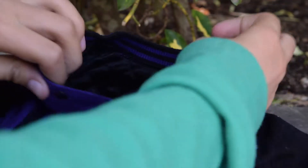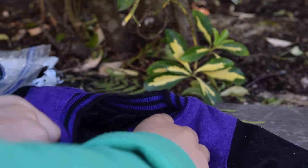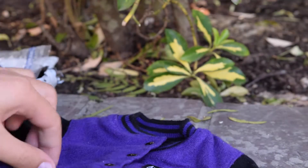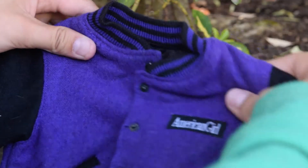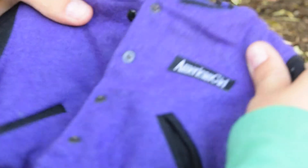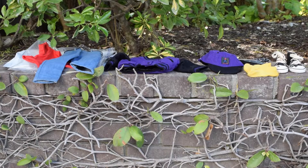It just opens up like that — and that's what the inside looks like. It has actual pockets, which is cool, and yeah, this is super cute.